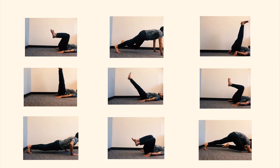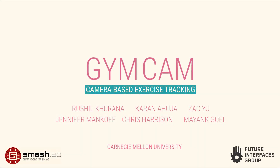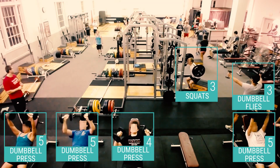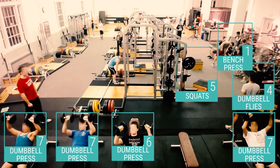Wearables are unable to accurately capture movements of other body parts. We present GymCam, a lightweight camera-based automated system to track and recognize exercises for hundreds of users at the same time.